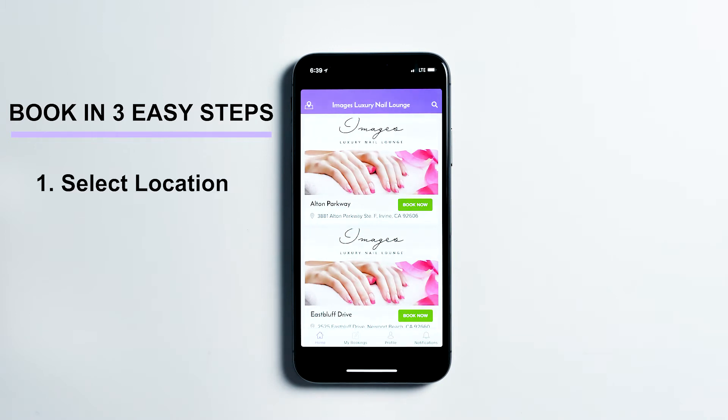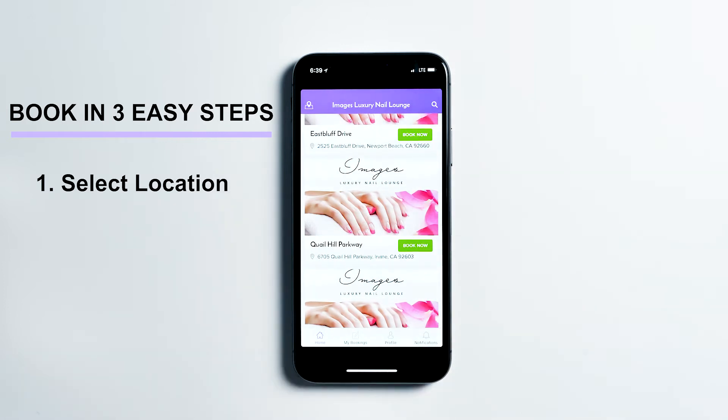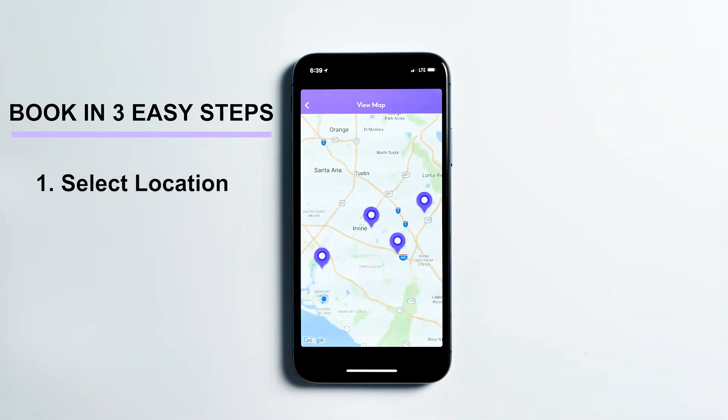Choose the location at which you would like to schedule your appointment. If you prefer to see a map view, tap the icon on the upper left corner. Tap the location marker you want and then tap the pop-up box.